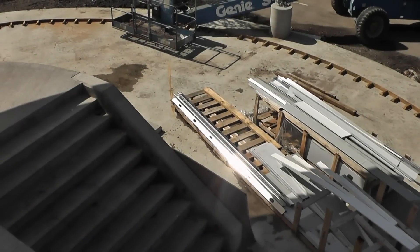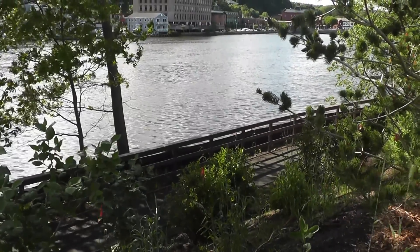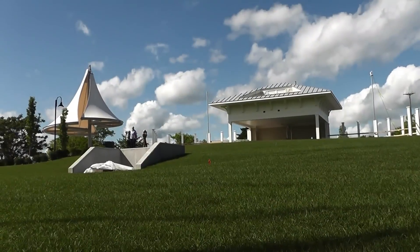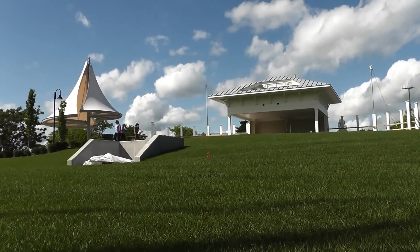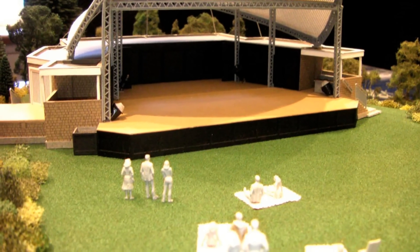And just up the stairs, you'll find this beautiful new plaza, a place where you can get a pretty good view of what nature has to offer. This plaza leads into a fresh green lawn, and on a big summer night, this area can fill up to 1,700 people.